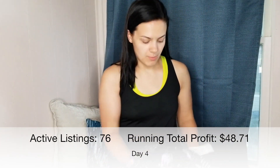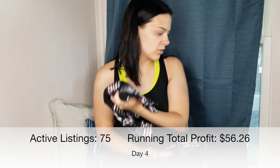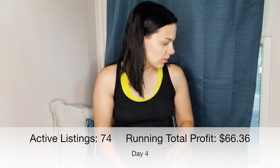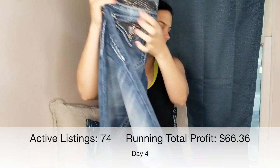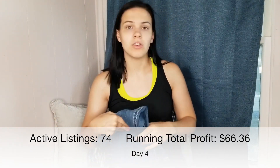Next is this American Flag LuLaRoe Irma — it's new with tags. I paid $2 for this and I sold it for $17 with a $1.50 shipping discount. After fees, I made a profit of $10.10. The last thing I sold were these Miss Me jeans. I showed these in my last video — I bought them at a garage sale and paid $5 for them. I sold them for $28, and after fees, I made a profit of $17.40.